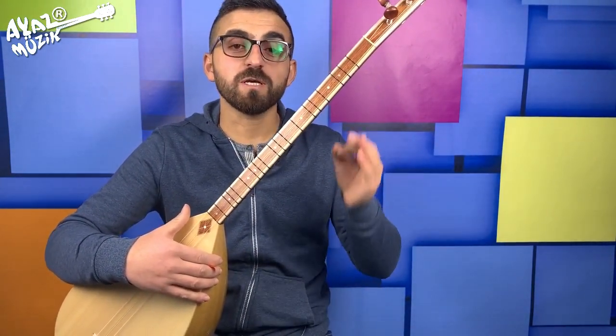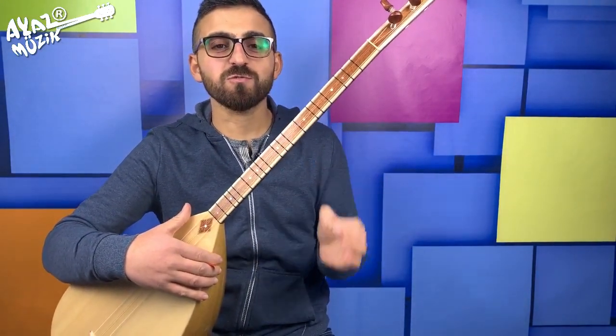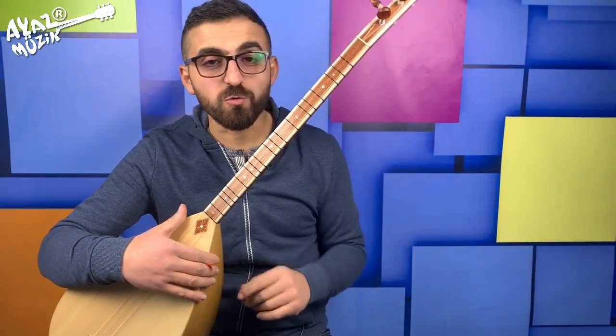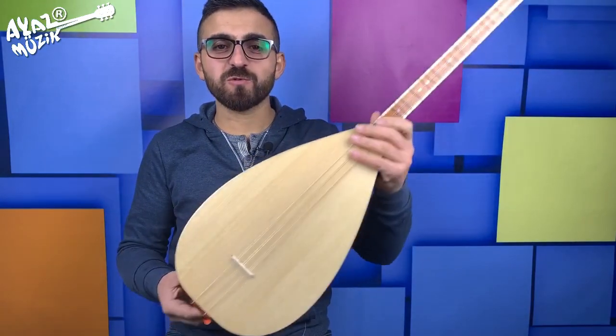Onların da yakın zamanda tanıtım videolarını yapacağız. Bu bağlamalardan almak istiyorsanız WhatsApp numaramızdan ulaşabilirsiniz, açıklama bölümünde yer alıyor. Şükrü abimize hayırlı uğurlu olsun.